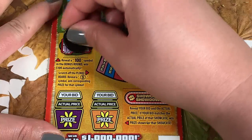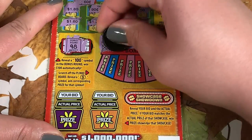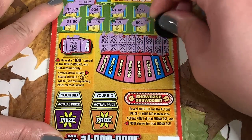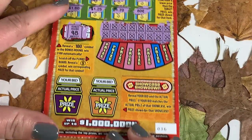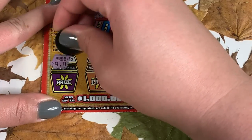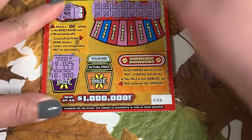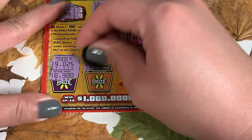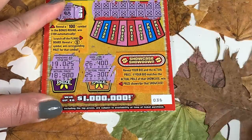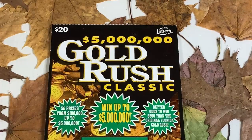We just need 198 — Plinko time! No wins on the Plinko. For the Showcase Showdown, can we get matching bids? Nothing over there — 26400, 25300. Nothing on The Price Is Right, but that's okay, we still have the twenty dollar Gold Rush to give a go.